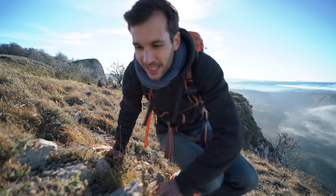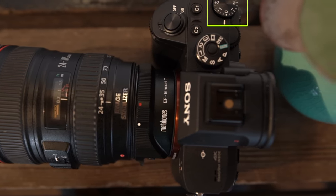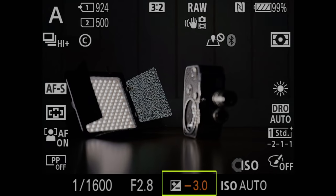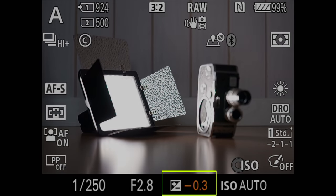Secret number six is super simple: use the exposure compensation on your camera. It's the plus/minus button or dial you might see on top of your camera. When you're shooting in semi-automatic modes like A, S, or P, or in manual mode with auto ISO, you tell your camera to overexpose or underexpose by one, two, or three stops. It's very practical because you don't have to change all the settings — you do it on the fly. If something's too bright or too dark you just turn it one way or the other. It's actually just like on your phone: when you tap on the screen and swipe up and down to adjust brightness. Same thing, but on your big camera.